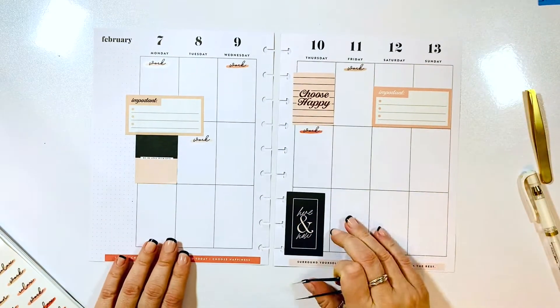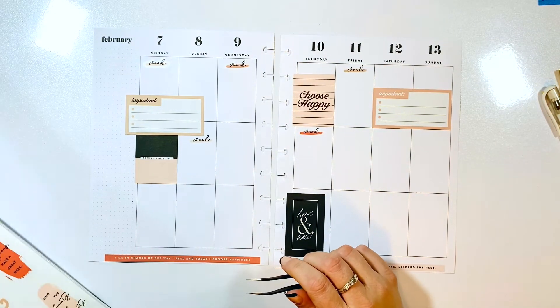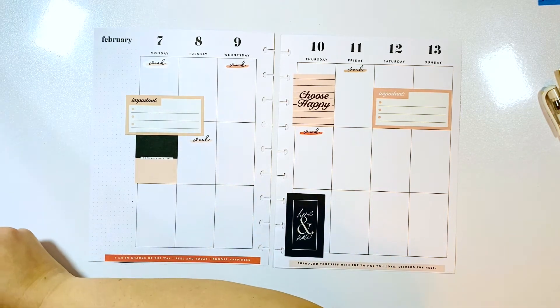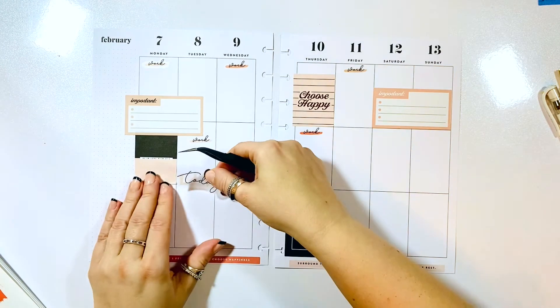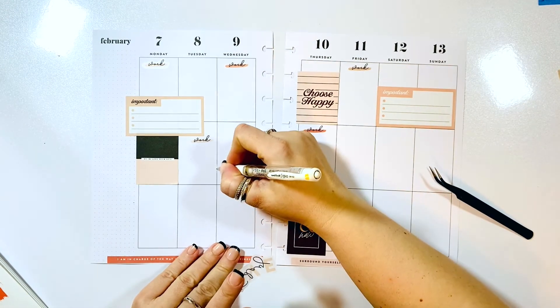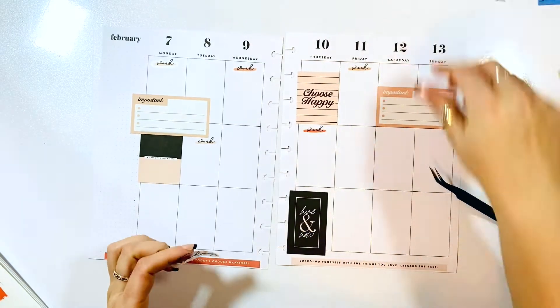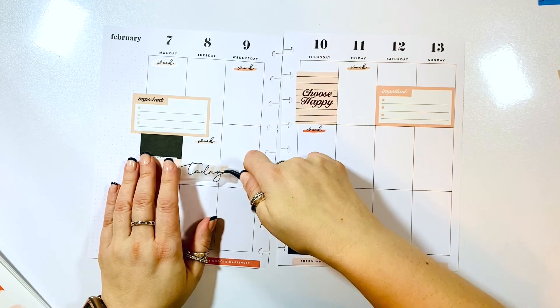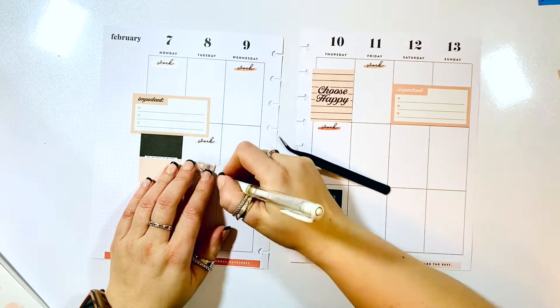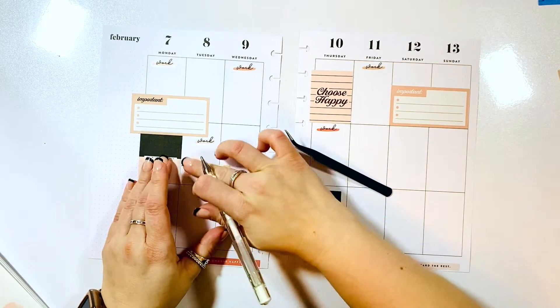Oh, I love the way this looks! If you don't have the sticker book and you want the same type of look, you can just use a very faint neutral highlighter and do that same thing — just write it out, then wait for it to dry and highlight. I'm going to add 'Live Today' — again, a very present quote.